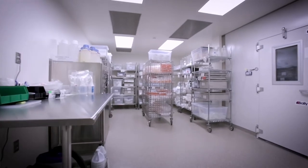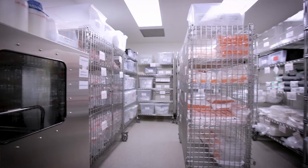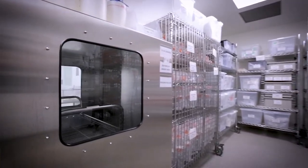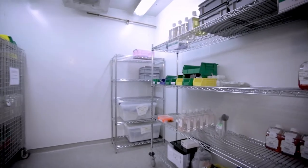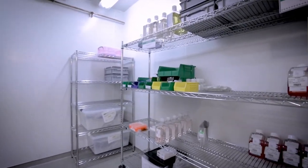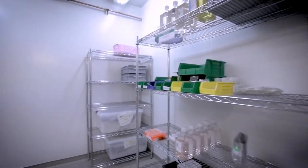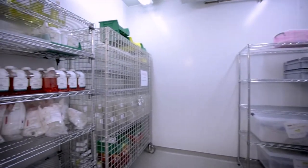Next to the entry airlock, we have our GMP materials storeroom. DE312 stores materials that have been released for passage into the facility and also features our largest pass-through. Also within this room is DE314, a 4°C walk-in cold room, where media and other components are stored. A quarantine cage exists to store large quantities of temperature-sensitive materials.